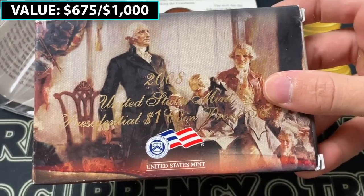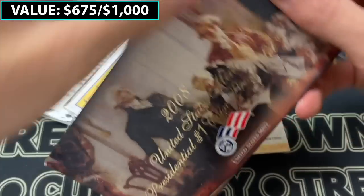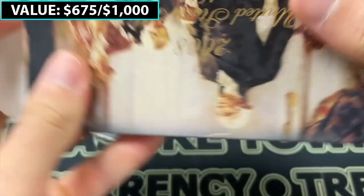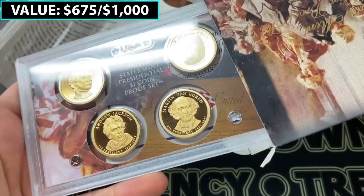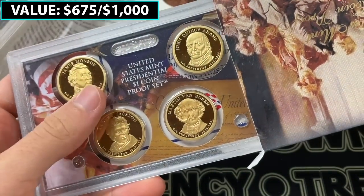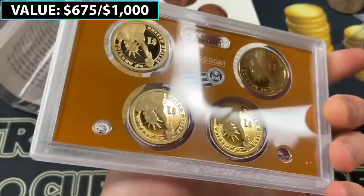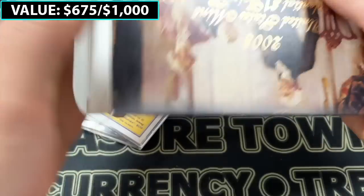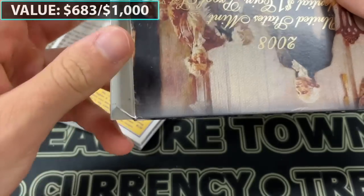So we've got first up a 2008 U.S. Mint proof set. Let's see — Martin Van Buren, Andrew Jackson, James Monroe, John Quincy Adams. We'll check for any errors — does not look like it. So that'll be a nice like $7 or $8 set or so. The proof sets always are fluctuating in value.